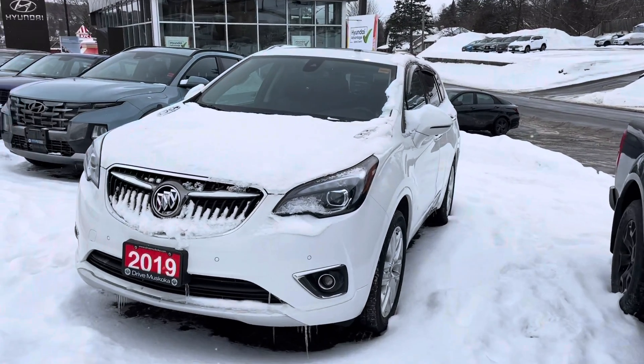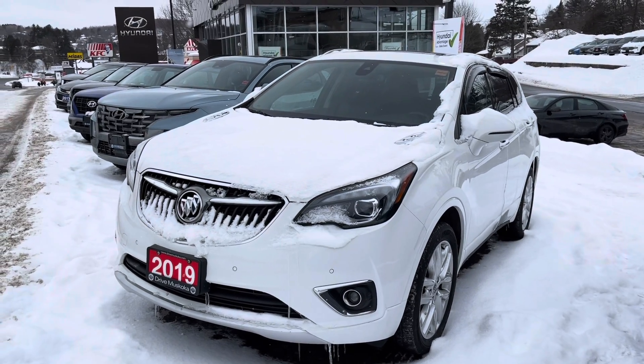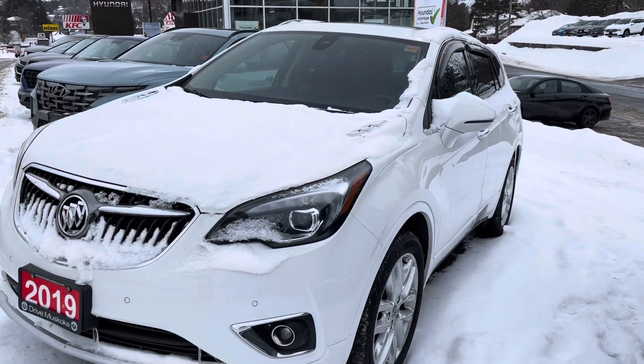Hey there Hans, it's Jamari here. I am just going to give you a quick look at this 2019 Buick Envision Premium. I'm going to show you the overall condition as well as the features and amenities on the interior.